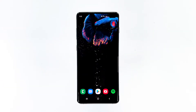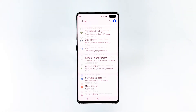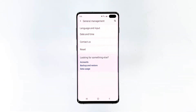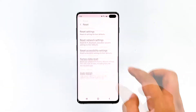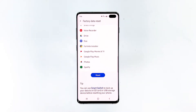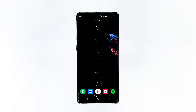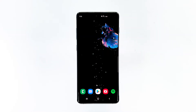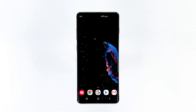To do it, swipe down the notification panel, then tap the Settings icon on the upper right. Go to General Management, tap Reset, then tap Factory Data Reset. After that, tap Reset to perform Factory Data Reset on your device. It will take a few minutes to complete. Then set up your device as a new phone and see if it fixed the problem.